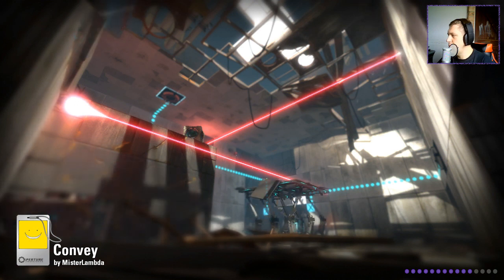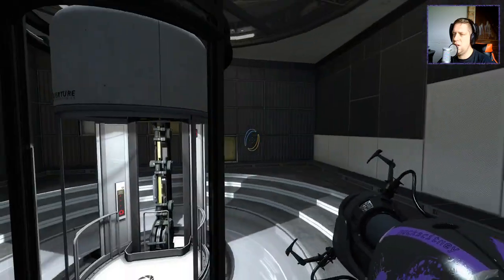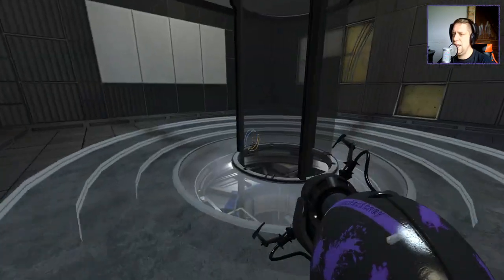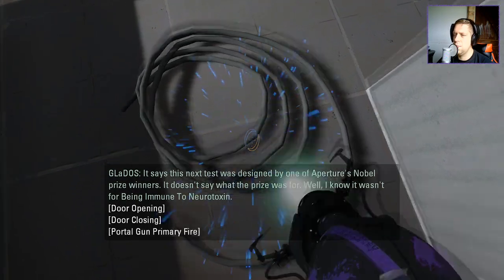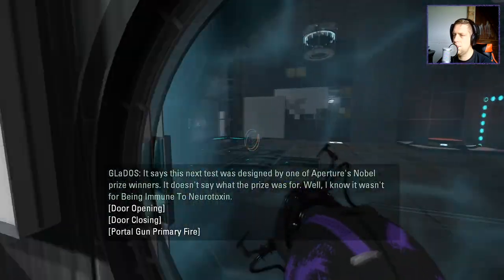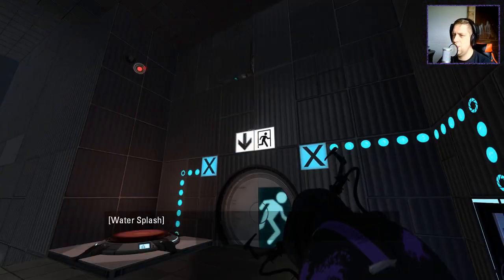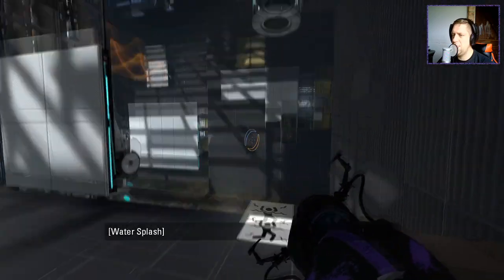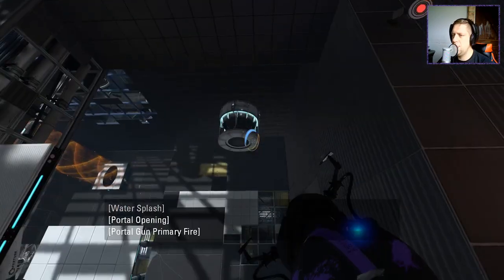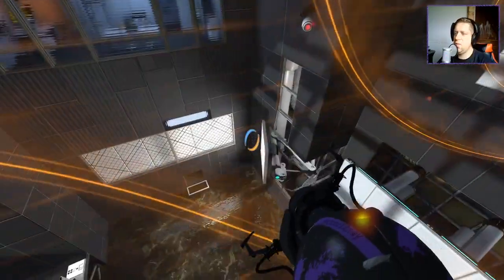What is the original puzzle? I don't know, it doesn't say. All right. It says this next test was designed by one of Aperture's Nobel Prize winners. It doesn't say what the prize was for. Well, I know it wasn't for being immune to neurotoxin. Behave yourselves, panels. We've got a lot of stuff going in here as the facility comes back online. Laser, button. Simples, right? What could be difficult about this?